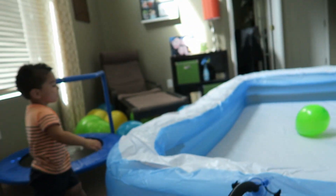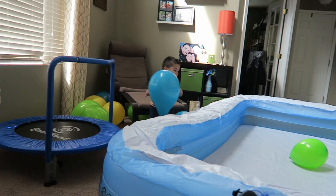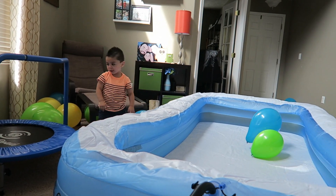We were going to do yard work first, but it is a hundred degrees outside right now, so we're going to try to wait a little bit longer. Hopefully it'll start to cool down so we can go outside without getting heat stroke and dying.